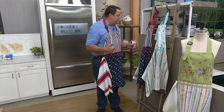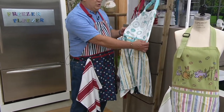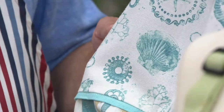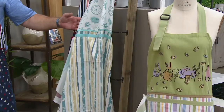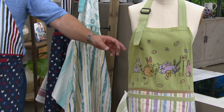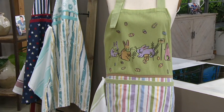We have not only the Americana choice tonight, but we also have it in the Coastal — our most limited, with the seahorses and the shells and all the great colors of summer. And then finally, tuck it away for next spring — we've got your Easter apron, which is really adorable with the bunnies and the eggs.